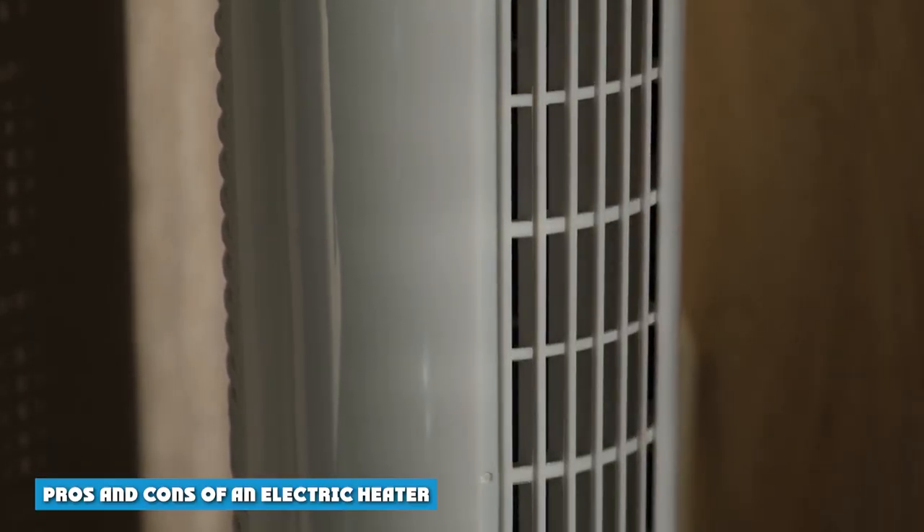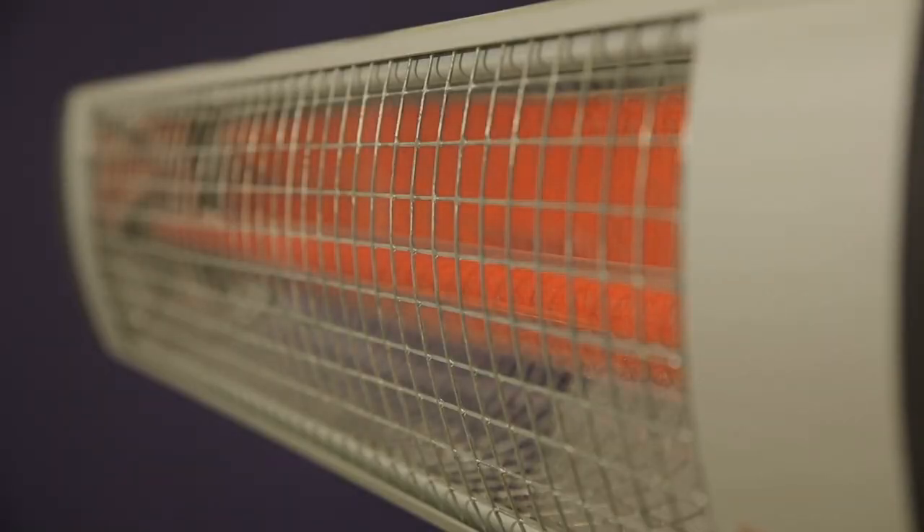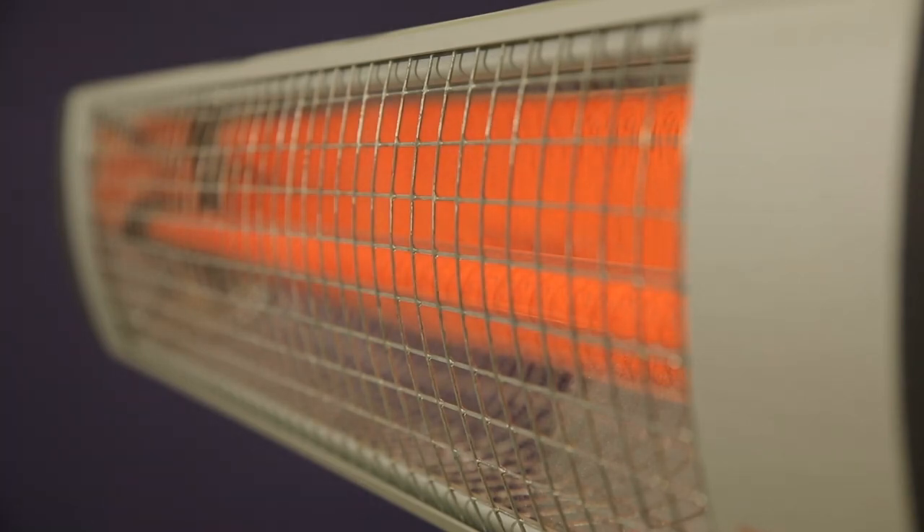Pros and cons of an electric heater. Installation: Portable electric heaters are easy to plug in and use as needed. Wall-mounted electric heaters require formal installation, but this process is easy to do yourself. As for electric furnaces, the installation is generally faster, easier, and less costly than gas furnaces because no venting system is required.